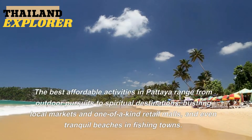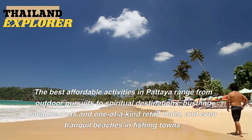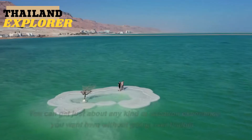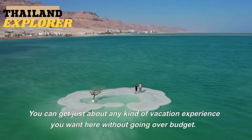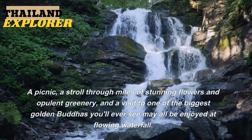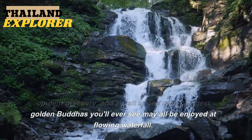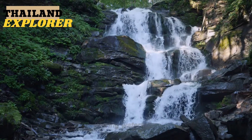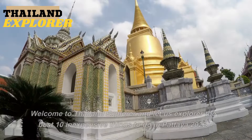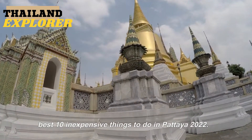The best affordable activities in Pattaya range from outdoor pursuits to spiritual destinations, bustling local markets and one-of-a-kind retail malls, and even tranquil beaches in fishing towns. You can get just about any kind of vacation experience you want here without going over budget. Welcome to Thailand Explorer — let us explore the best 10 inexpensive things to do in Pattaya 2022.